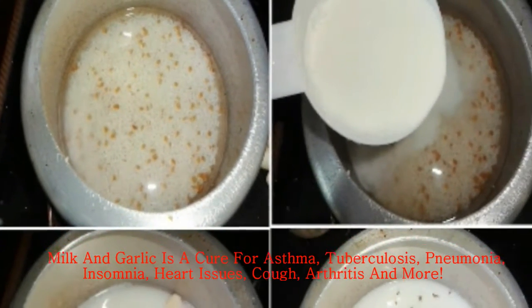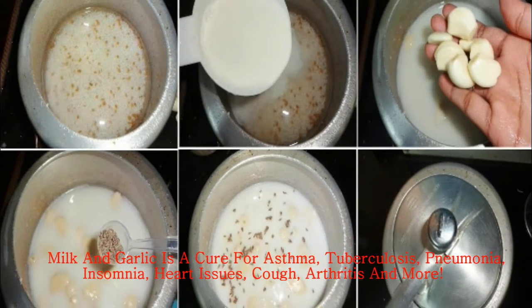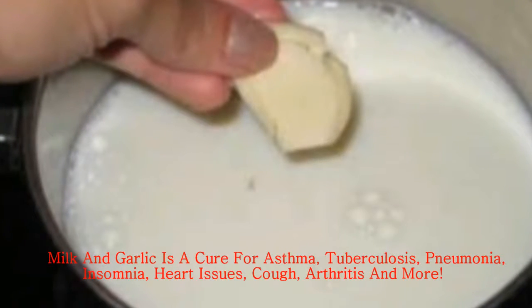Sciatica — garlic milk removes nerve pain, also known as sciatica. With time, this cure will leave permanent benefits for the future too.